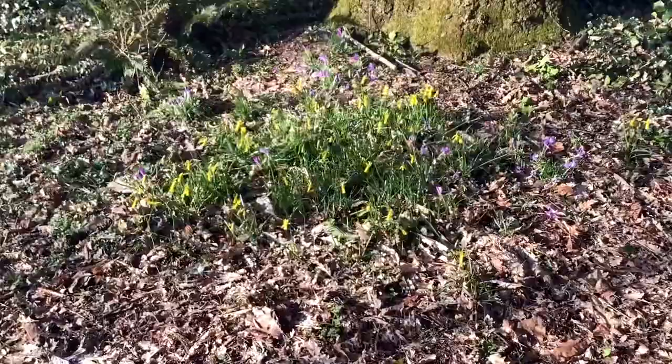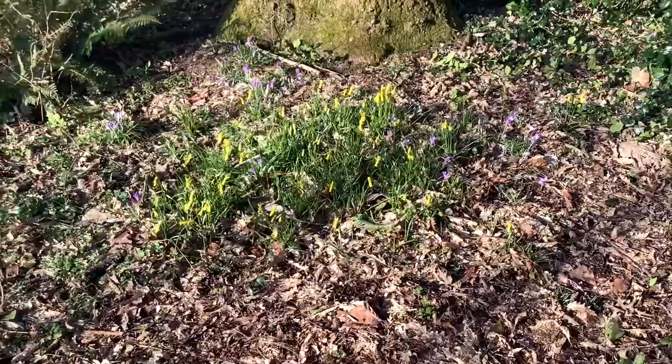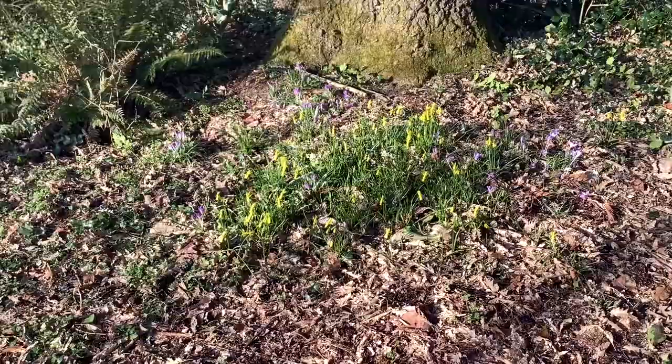I see this lovely happy group of Cyclamineus daffodils — the cyclamen-flowered daffodils. I always think they look very happy, because their petals are sort of turned back and they're standing upright, standing to attention in amongst the crocuses.